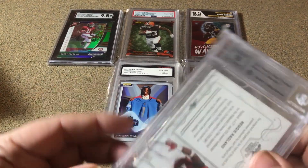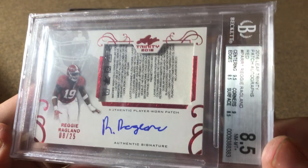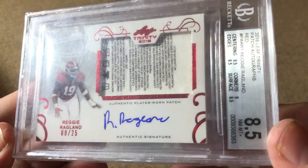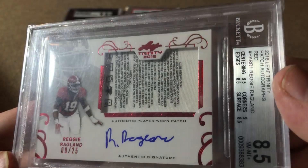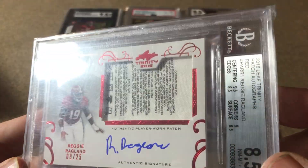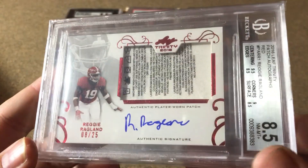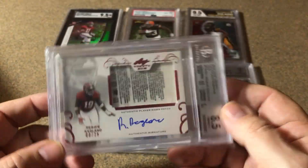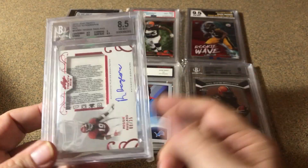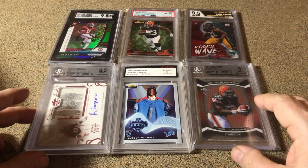Here was the one I was really happy to get. It's a Beckett thick slab — a Reggie Raglan tag card. I'm sure it's just player-worn but still pretty neat to get the tag. I don't know why they put a grade on it — they beat it up a bit with an 8.5, but still that's a pretty neat little thing. I paid $8.50 for it.